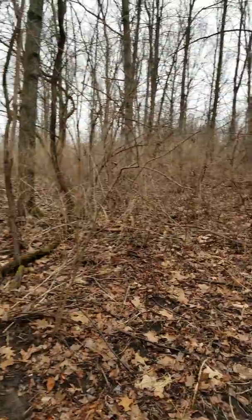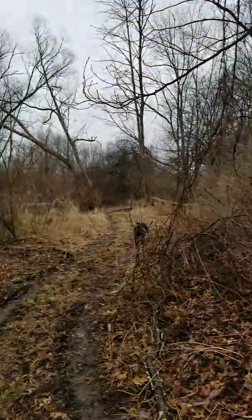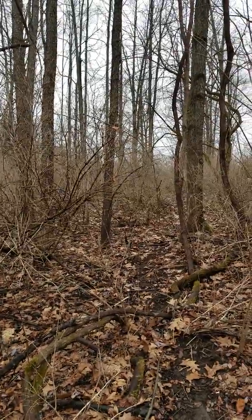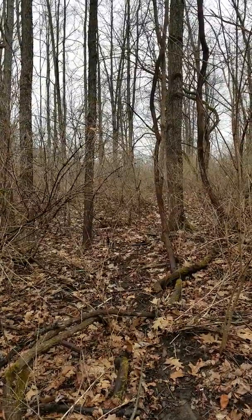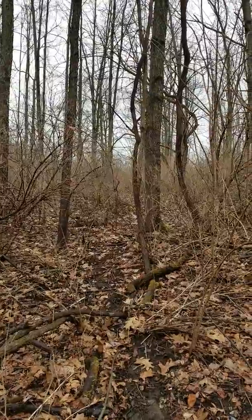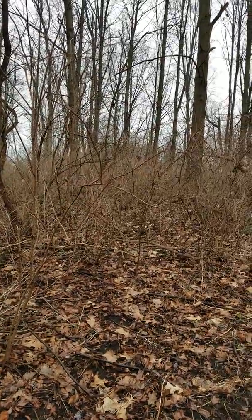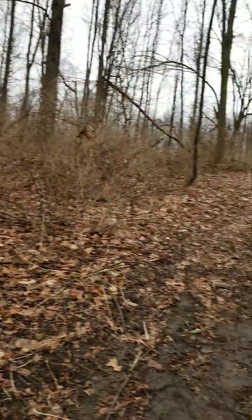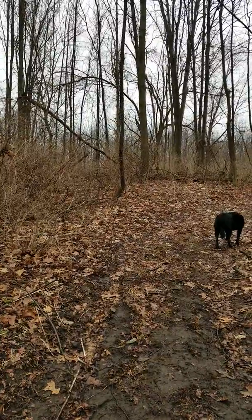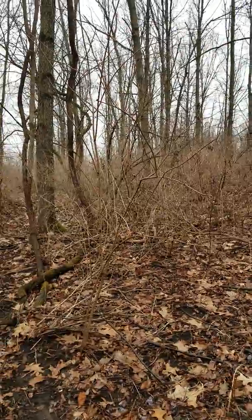We've had emerald ash borer come through and decimated all of our ash trees, so you're going to see a lot of dead trees. We use that for heat and the house, but it just decimated the ash and we had a lot of those. You're also going to see some elm trees because Dutch elm disease kills them off when they get to a certain age, so we have a lot of dead lumber.